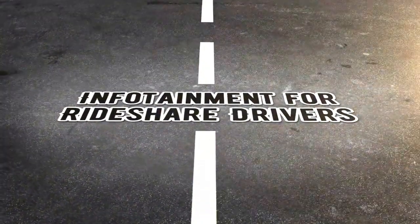Welcome to the GR Rideshare Adventures podcast. Rideshare infotainment for the new driver, old driver, and everyone in between.